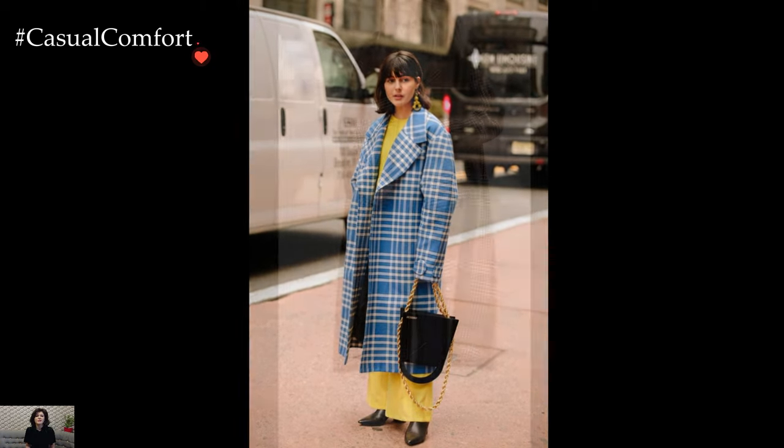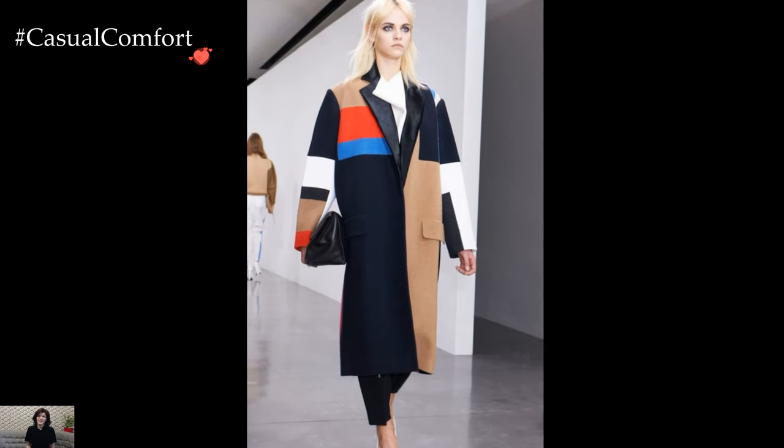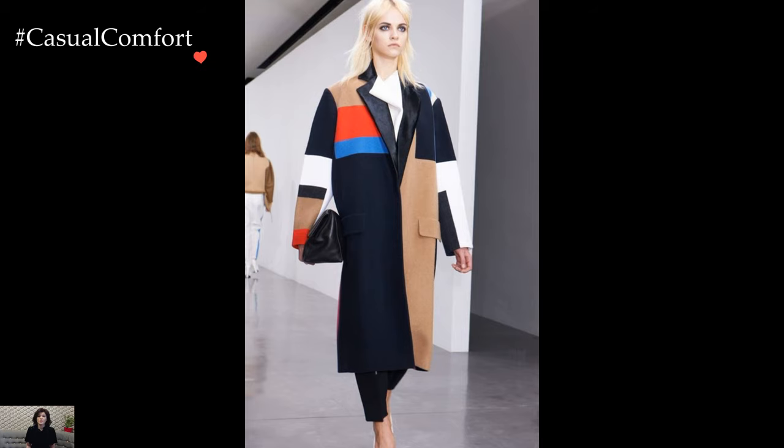Experimenting with patterns and textures introduces a playful dimension to coat outfits. A plaid or houndstooth coat, when paired with solid colored separates, becomes a focal point that elevates the overall look.